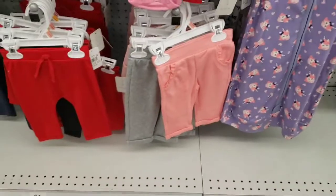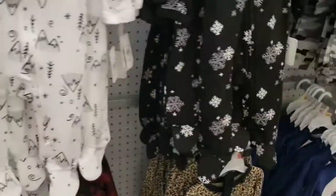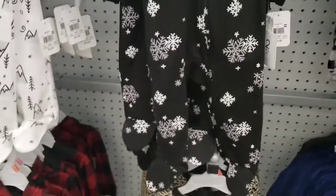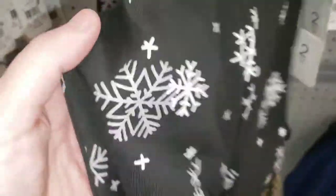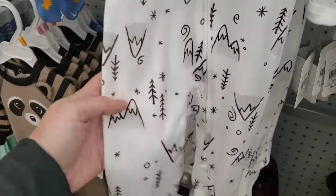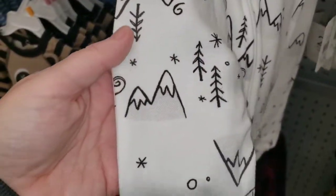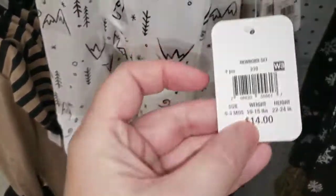Let's see what else we can find — they got other things but I don't think they're really Christmassy. Got a black sleeper with white snowflakes, white and gray, infant sizes, $14. Then we got this one — it's white with some little mountains and trees and snowflakes, also infant size, $14.